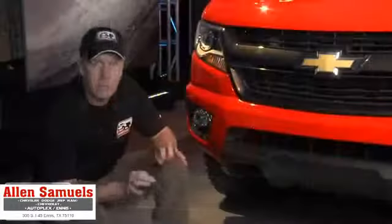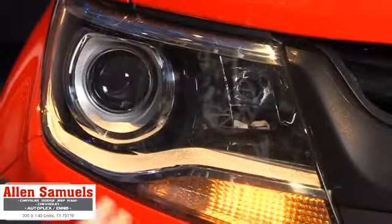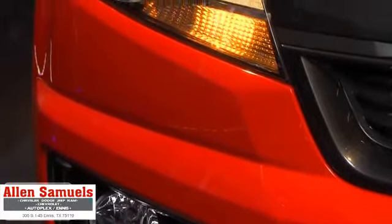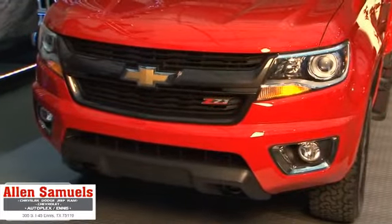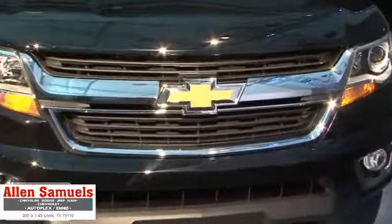Some of the most dramatic design cues for this brand new truck are right up here in the grille. Big Chevy bow tie, almost sports eyeglass-type headlights, and no seals in the front for aero. Aerodynamics is a huge issue with this new truck — every version is going to get automatic shutters behind the grille to help push air up and around the truck for better fuel economy.